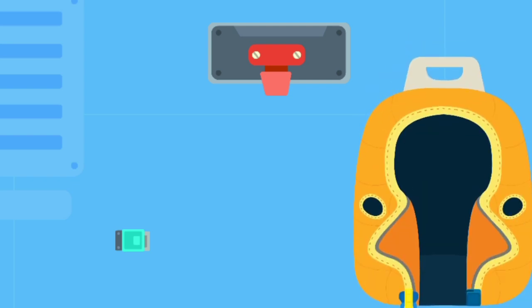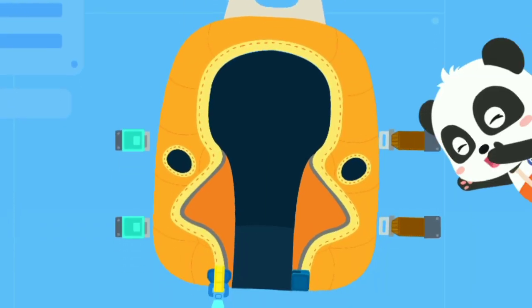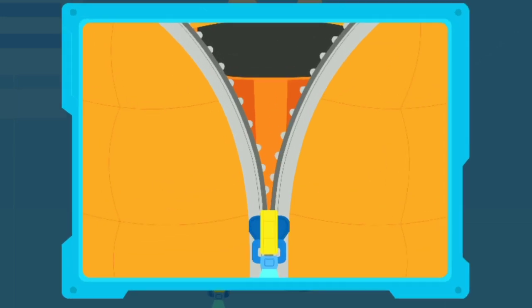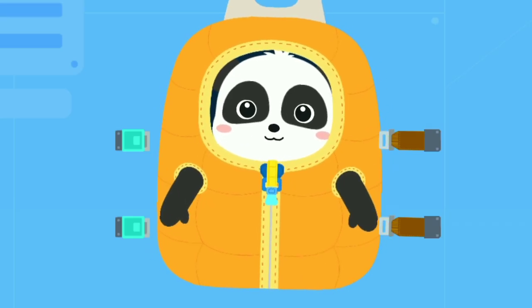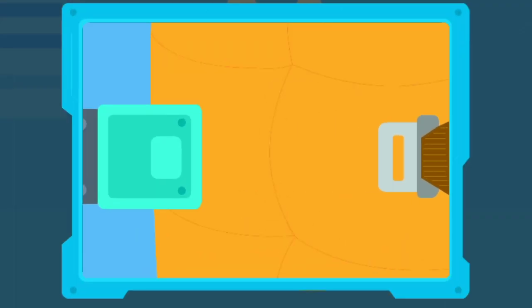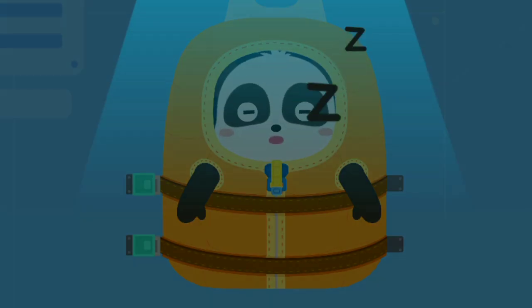It's time for bed! Let's get ready for it! Attach the sleeping bag onto the hook. In space, astronauts sleep in sleeping bags. Stuff can float in space. Let's secure the sleeping bag for safety. Secure the sleeping bag with a belt. Alright then! Good night everyone!